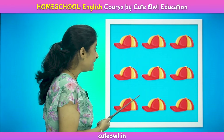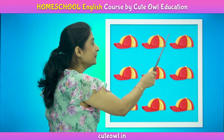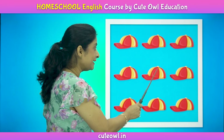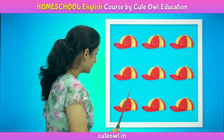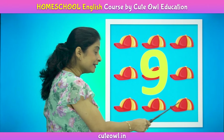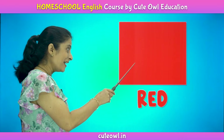So many caps. Let's count. One, two, three, four, five, six, seven, eight, nine. Nine caps.